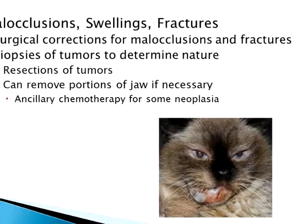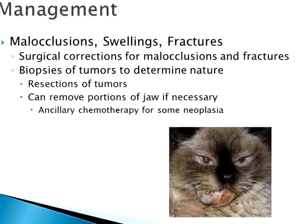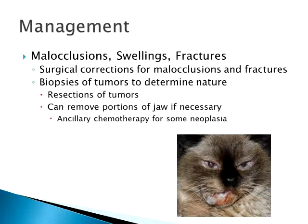Swellings and fractures are things you want to have looked at. It might be something as simple as a tooth root abscess — especially if you get a cat with a swelling up below their eye that pops up out of nowhere. It can be one of the upper canine roots. You'd be amazed how far back into the jaw and gum line they go, so the tooth is here but the swelling is clear up here.